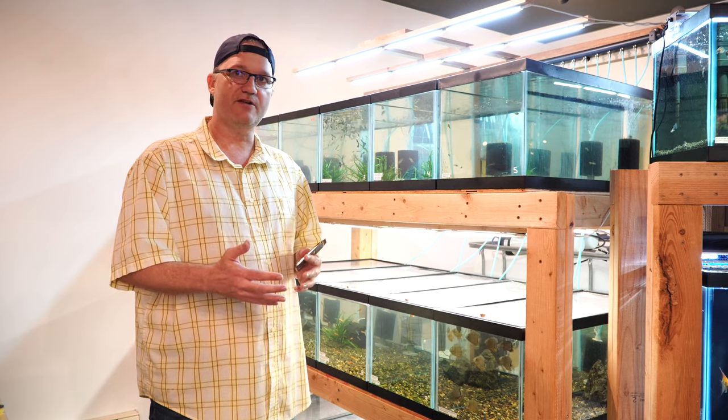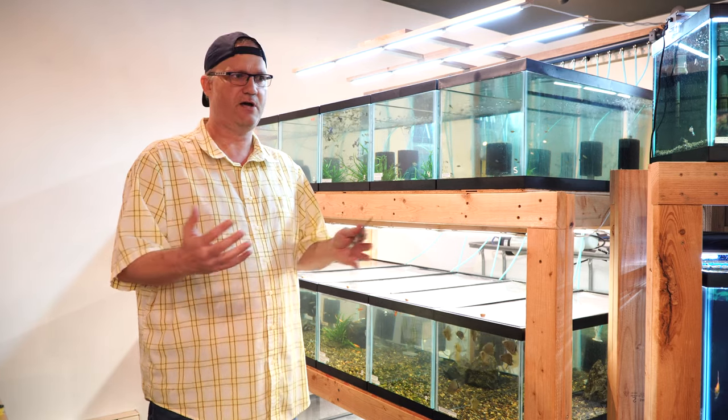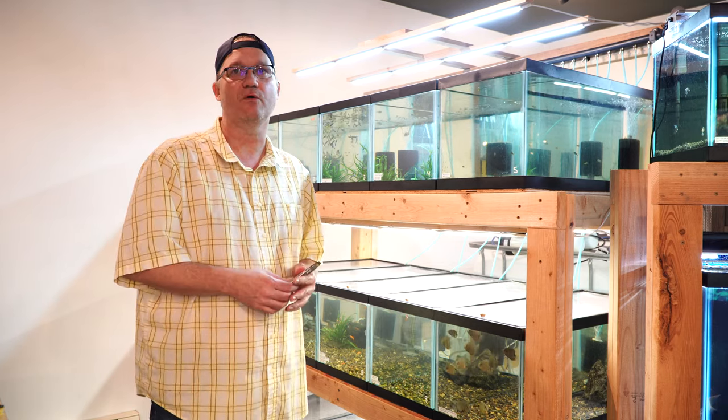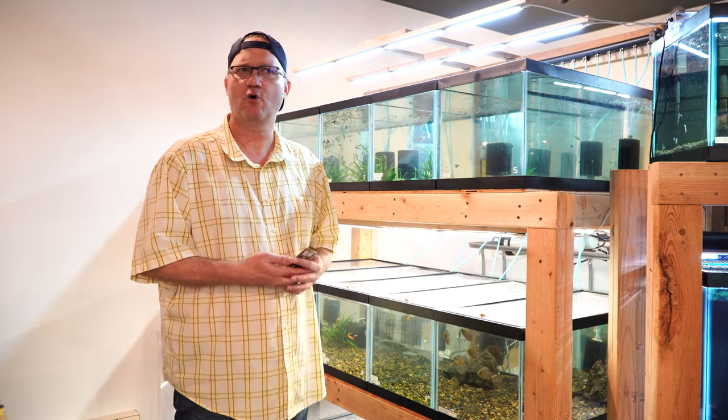We sell a few epistos out of the shop, but what we get a lot of times from people in the shop is: 'What are these cichlids? What are these things?' Epistos aren't really well known amongst, I guess you could say, normal aquarists or beginners.